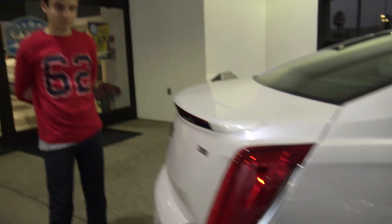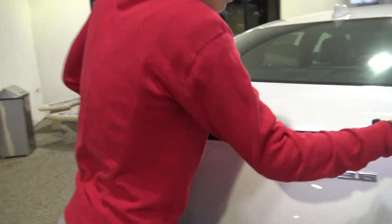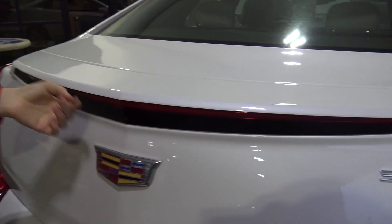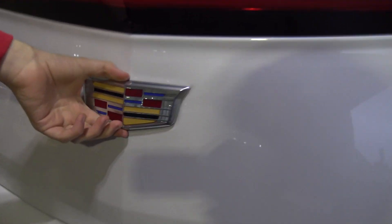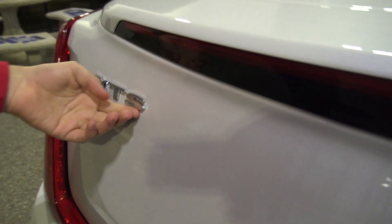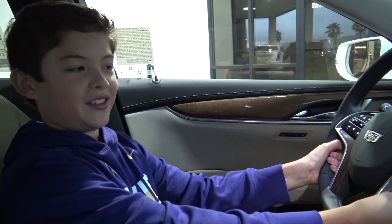Now for the back — there's a beautiful light, as well as another beautiful light. We have an almost unnoticeable backup camera and the Cadillac emblem. And if you don't believe it, this is an XTS — here's your proof.